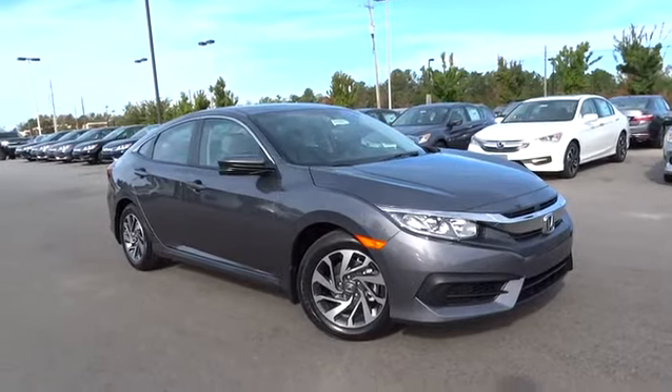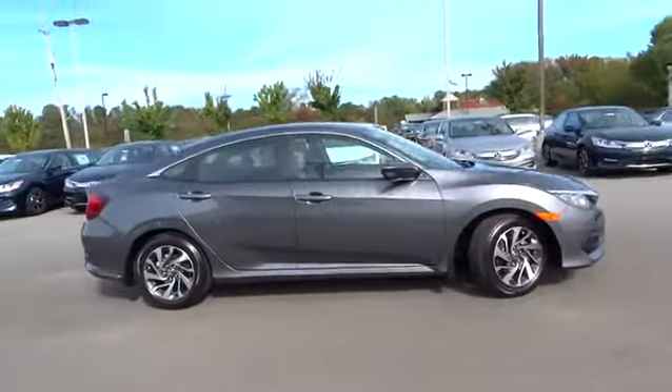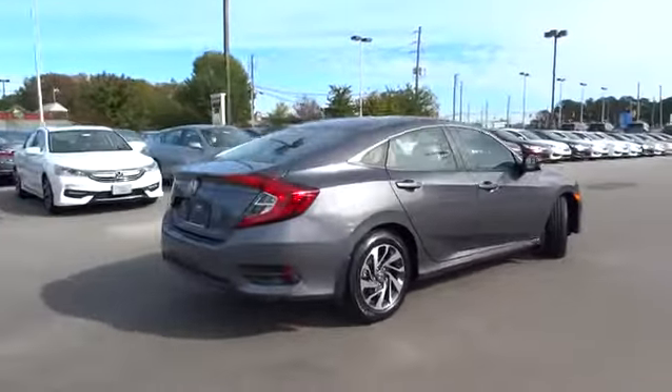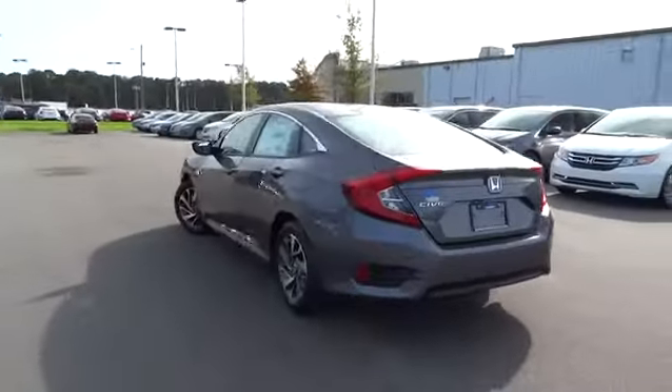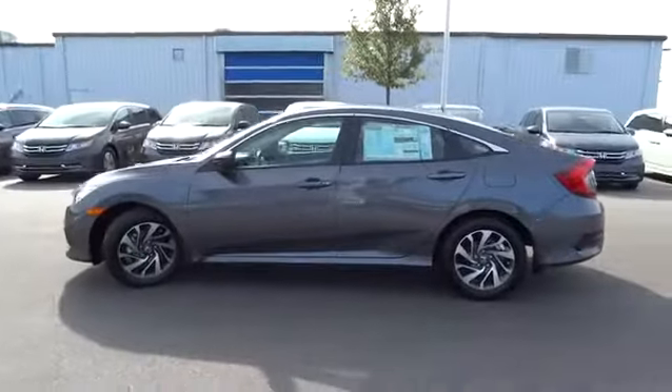2016 Honda Civic — practical, awesome gas mileage, and incredibly reliable. Here are some of this vehicle's great options: keyless entry, backup camera, driver air bag, power steering, adjustable steering wheel, aluminum wheels, cruise control, four-wheel disc brakes, front floor mats.